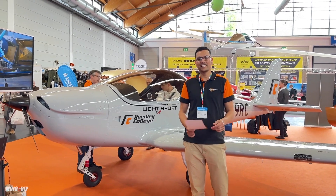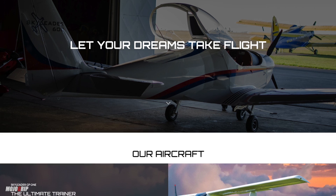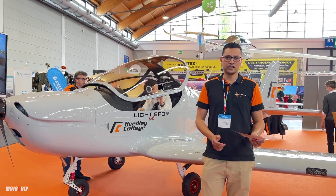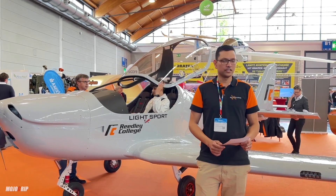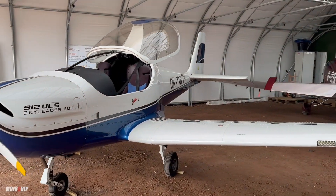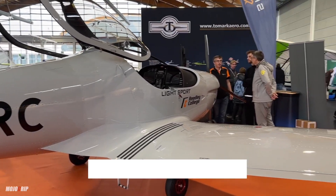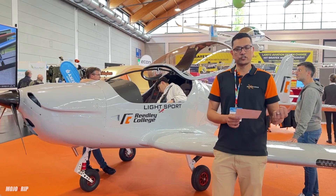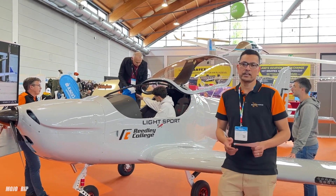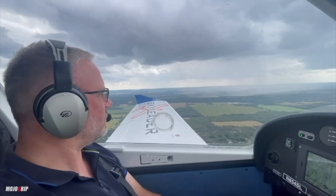Hello guys, here we are at the Sky Leader stand at Aero Friedrichshafen. Sky Leader is manufactured by ZAL G11 Airlines airplanes from the Czech Republic. We're based about an hour and a half from Prague and we manufacture all-metal aircraft airframe construction in the Czech Republic. These are sold as factory built in the States as an LSA or SLSA, and in the rest of Europe as microlights or ultralights. ZAL G11 Airplanes has been in business for over 25 years with more than 500 plus aircraft flying all over the world.